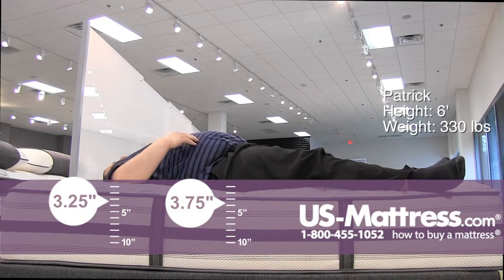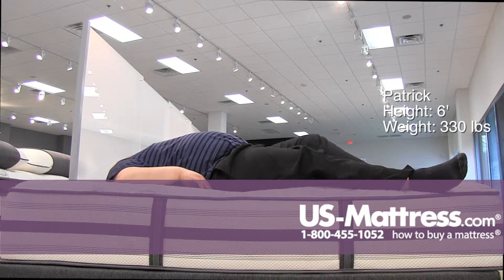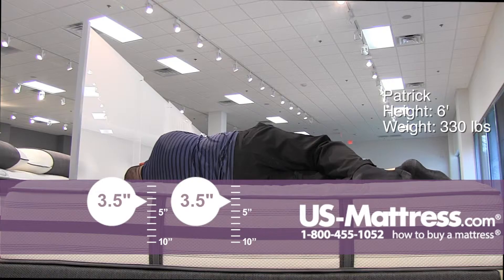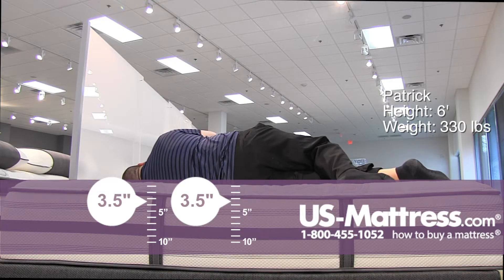If you're a large person and you're looking for a more cushion firm feel, this would be a good choice. It's pushing back a little bit too much for what I would like on my back. On my side, not too bad — so if you're a side sleeper and you like something on the firmer side, this would definitely be a good choice.